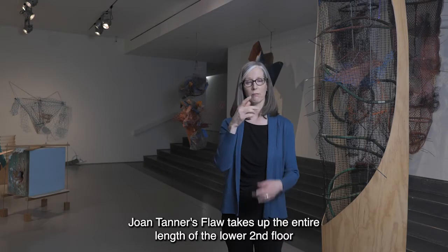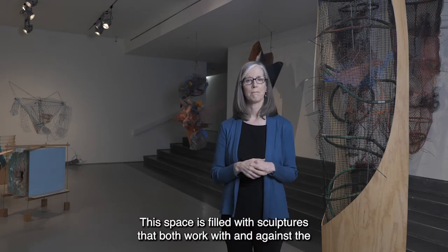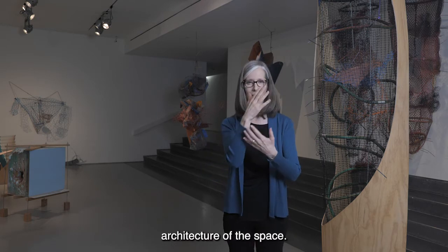Joan Tanner's 'flaw' takes up the entire length of the lower second floor gallery. The space is filled with sculptures that both work with and against the architecture of the space.